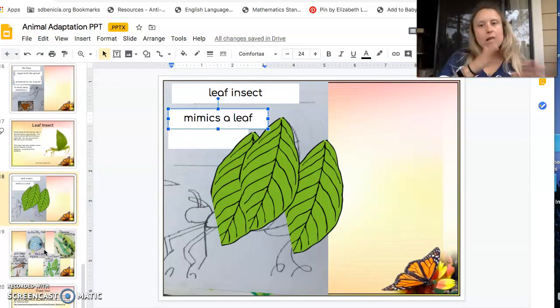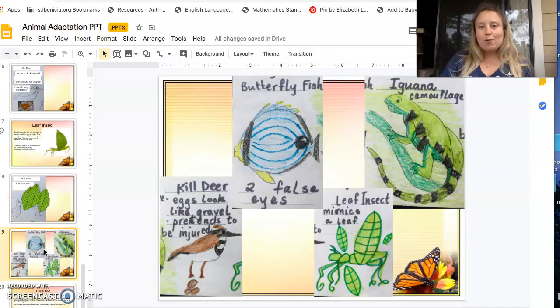I hope you're pausing or going back to watch again as needed. Here are my completed notes for those four animals — you can see the kill deer, butterfly fish, leaf insect, and iguana camouflage. I hope you enjoyed your animal adaptations assignment, and I'll see you later.